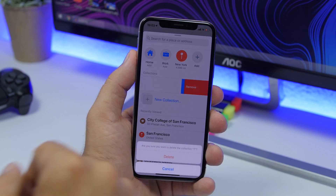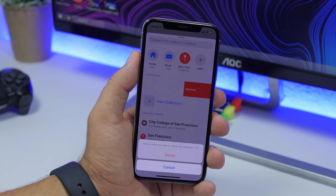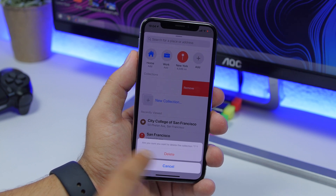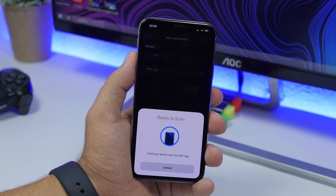In the Maps app on iOS 13.1 beta, if you want to delete a collection, a pop-up will now appear asking you to confirm the deletion. This confirmation prevents you from accidentally deleting one of your collections.